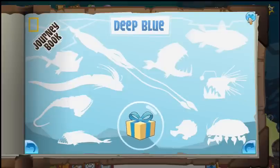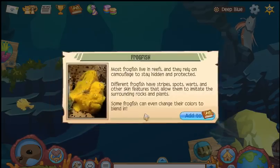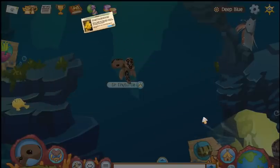I have to find all these fellas. There's one already — the frogfish. They rely on camouflage. I can see how they would blend in with the coral.